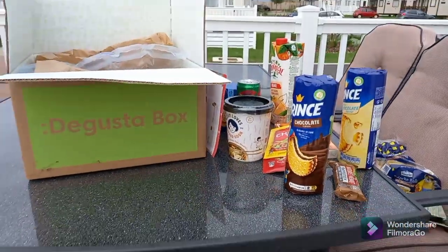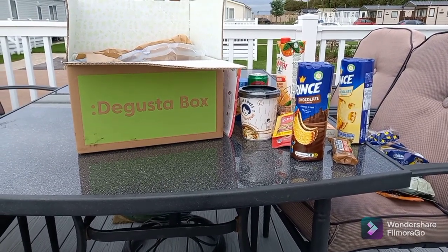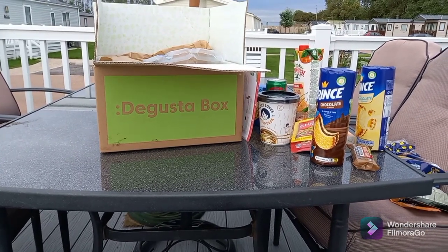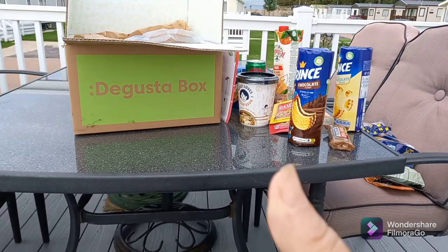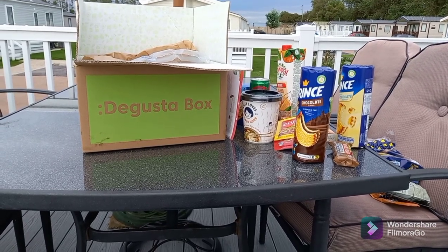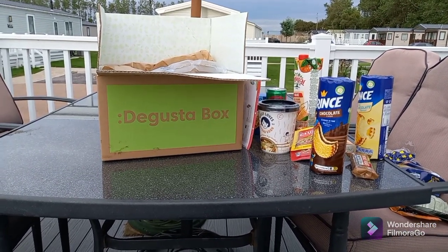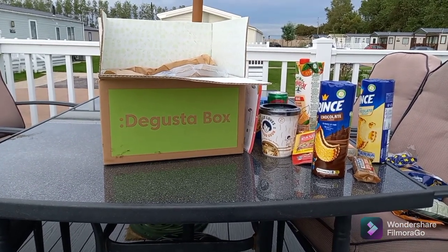That's everything in the box! If you want to subscribe, it's £14.99 a month including free delivery — it's a nice surprise because you never know what you're going to get. I'll also be buying the advent calendar for Christmas so keep a lookout for that video. If you like this video please give it a thumbs up, like and subscribe to my channel. Comment because I always comment back! Don't forget to subscribe to Degustabox — it's really good value for money. Have a nice day, see you soon!